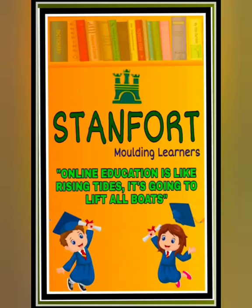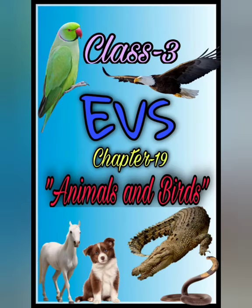A very good morning, dear children. Welcome back to your EVS class. In EVS we are doing chapter 19: Animals and Birds.